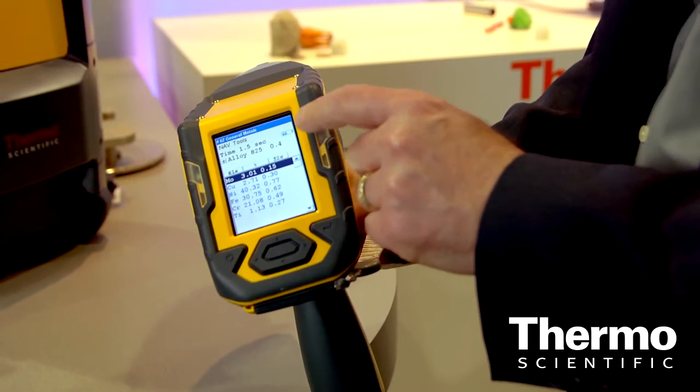But what we're here to talk about today is our all-new Niton FXL. FXL is a field X-ray lab. What we've done is we've taken lab-based features: a 10-watt X-ray tube, a sample spinner, an XY stage, and multiple beam spot sizes — 8, 3, and 1 millimeters.